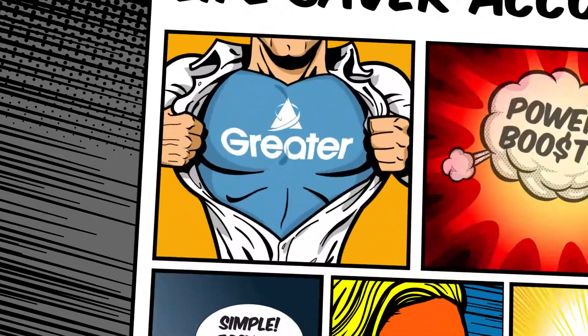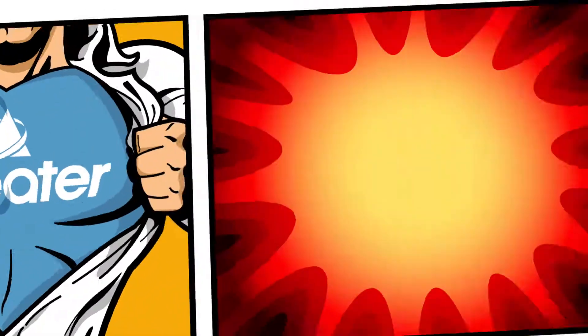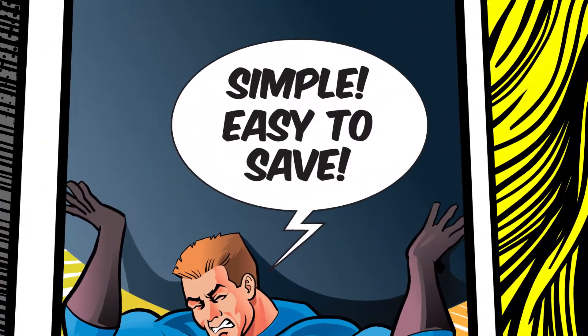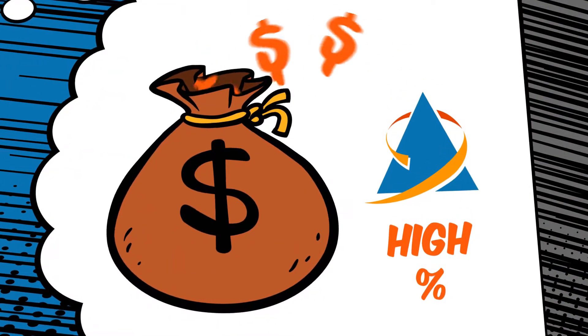The Greatest Lifesaver Account is the perfect savings account to teach kids how to manage their money and give their savings a power boost. We've done a lot of work making it easy to use and earn you high interest. In fact, all you have to do each month is put in more than you take out and you'll earn our high interest rate.